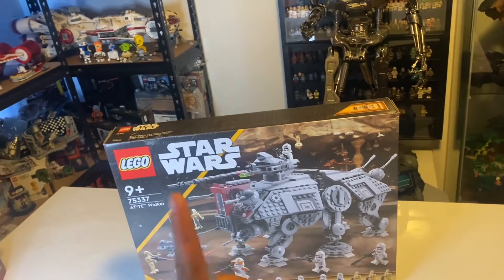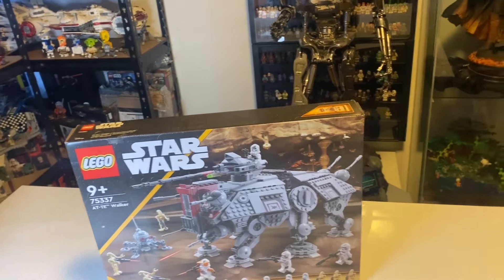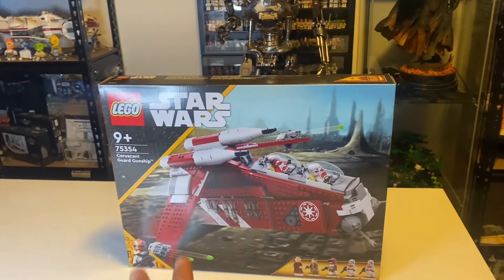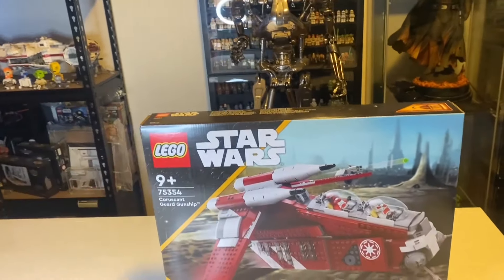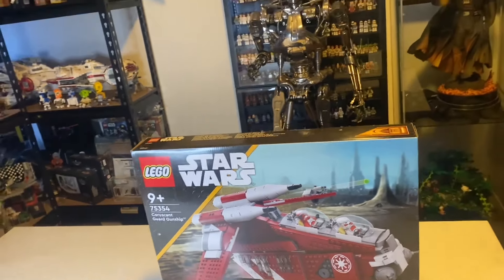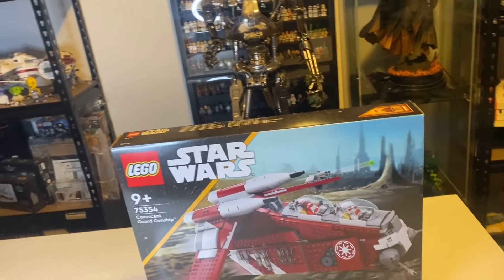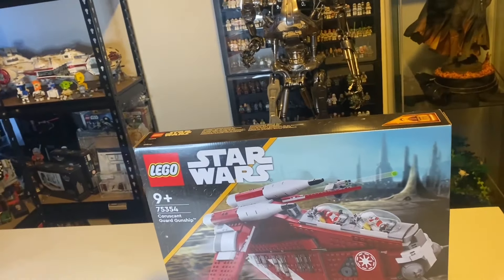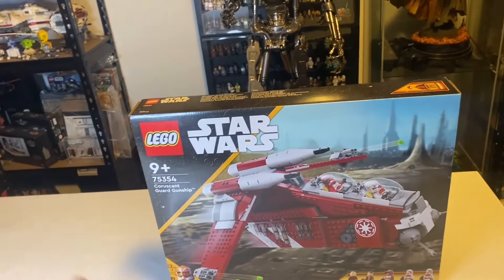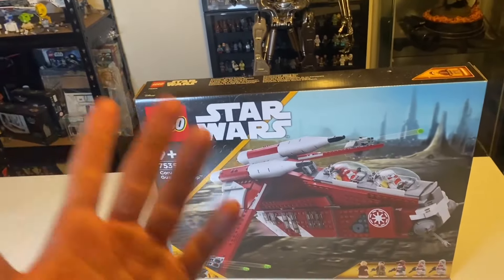Now let's take a look at the Gunship from 2023. This is the Coruscant Gunship released in 2023. Interestingly, LEGO has actually released two different styles in this era — an AT-AT and a different gunship. So we've got the Coruscant Gunship and also in the left corner the Captain Rex AT-AT, so it's a bit different.